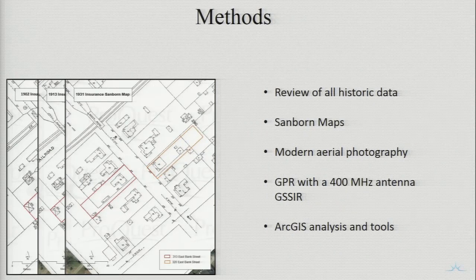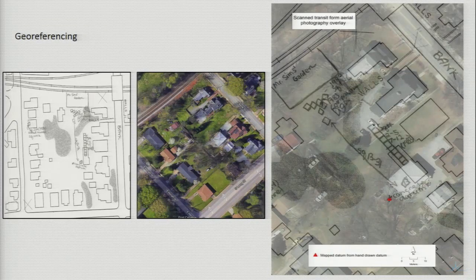Some of the methods used for this project were the review of all the historic data: Sanborn maps, modern aerial photography, GPR with a 400 megahertz antenna, and ArcGIS analysis and tools. One of the most vital pieces of information was the hand-drawn site map, which showed the excavation unit placement with a marked concrete datum. The hand-drawn map was then georeferenced into ArcMap 10.4, and an arbitrary point was created as close to the center where Dr. Joyce identified her datum. It is important to note that it's not spatially accurate, because the actual coordinates of the datum were not given.